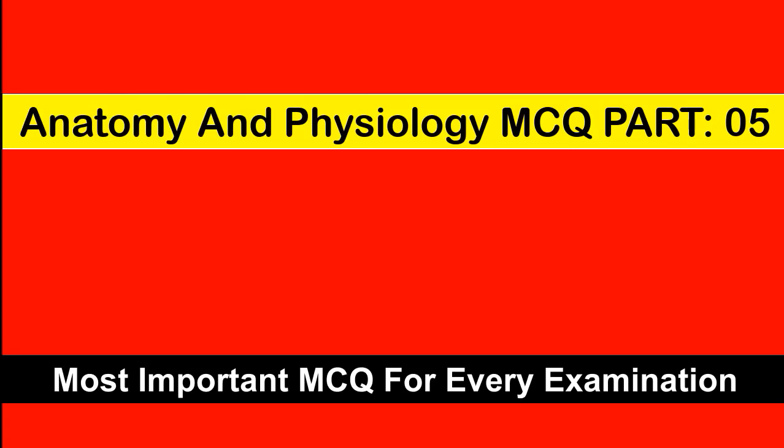Welcome to our channel MCQ1. In today's topic we will be going through Anatomy & Physiology MCQ Part 5, so let's start the video.